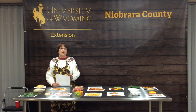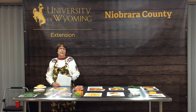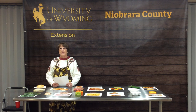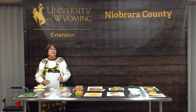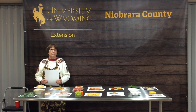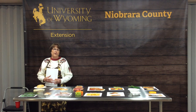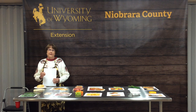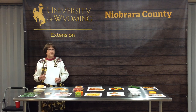I'm Denise Smith. I'm the University of Wyoming Extension Food and Nutrition Educator for Niobrara County and the surrounding area. Today if you could grab a piece of paper and a pencil, I'm going to ask you 15 different questions about different foods. Write down the answer of the food that has the highest amount of calories.